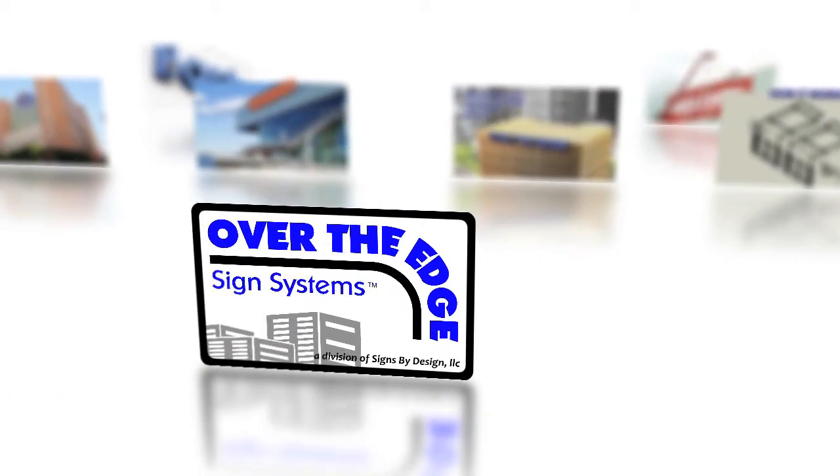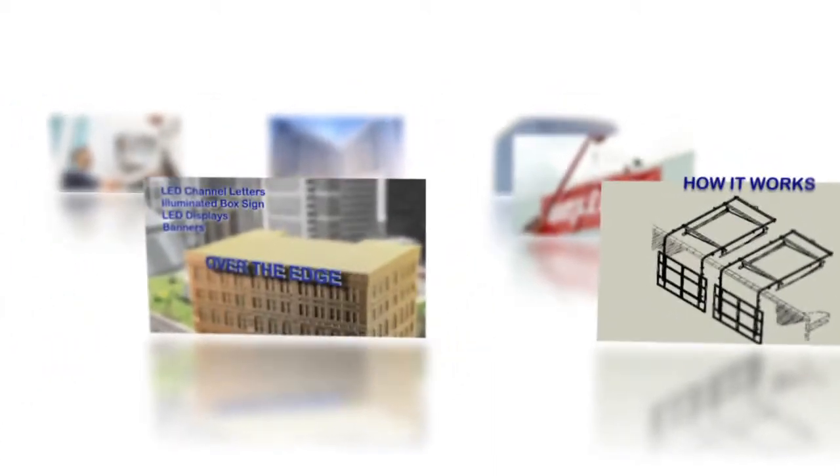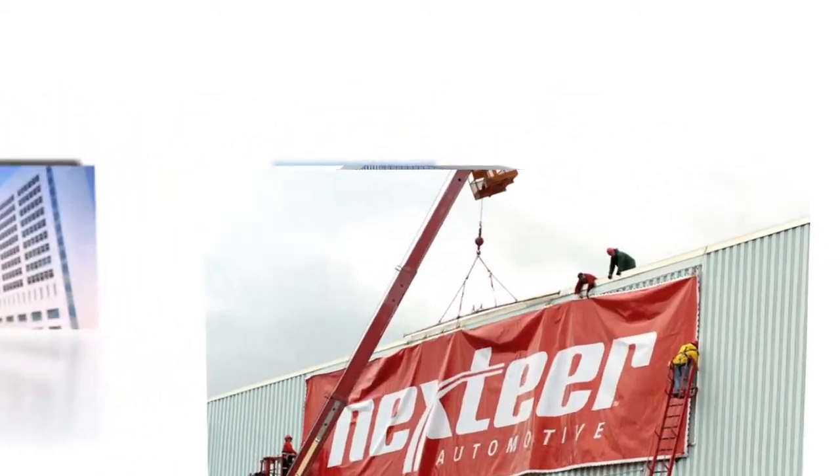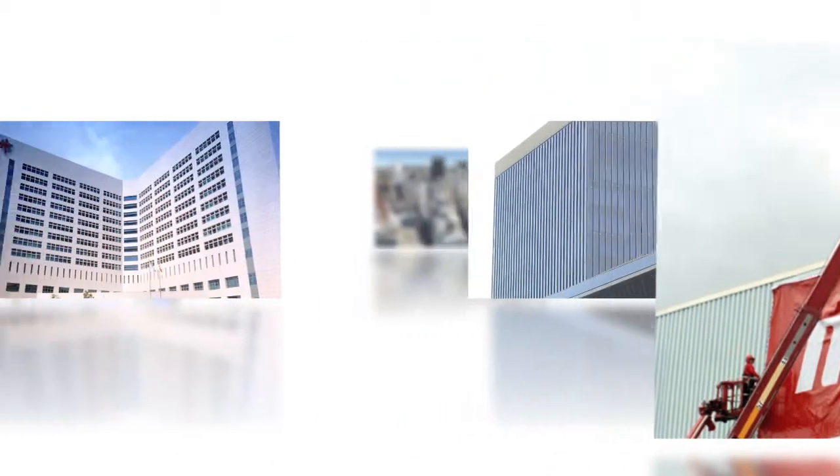The advantages of using the Over The Edge sign system are numerous over conventional signage. Changing your organization's logos or lettering will no longer require the use of large cranes and costly ground site preparation. Costs are greatly reduced from common maintenance tasks, updates, or completely new sign installation.